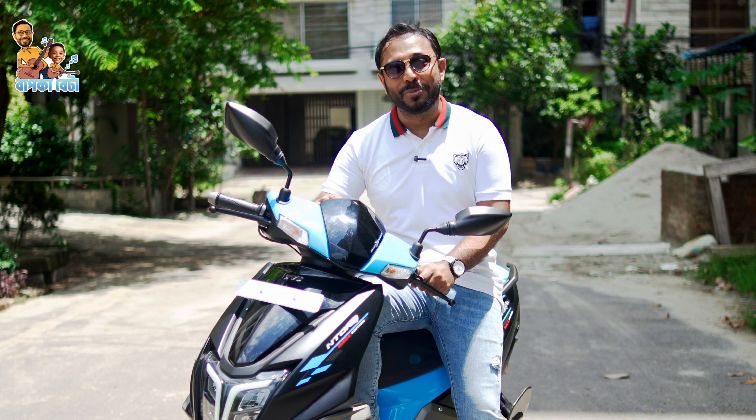This scooter is the TVS N-Torque 125 Race Edition, and it comes in blue color. This scooter is the best option for you.